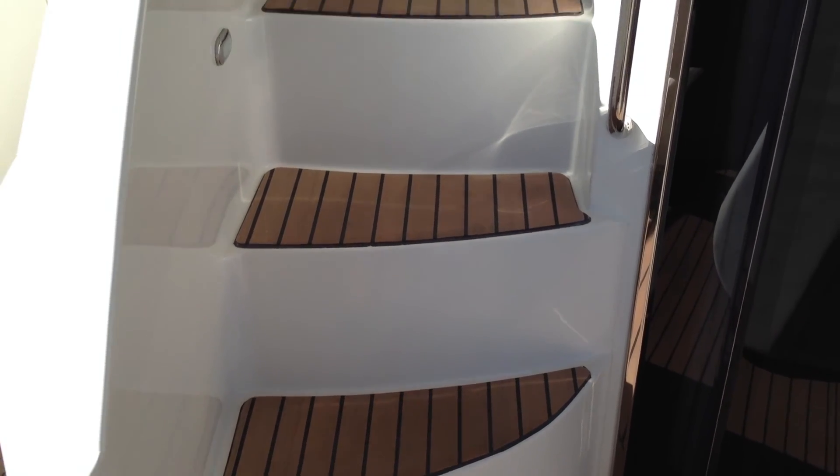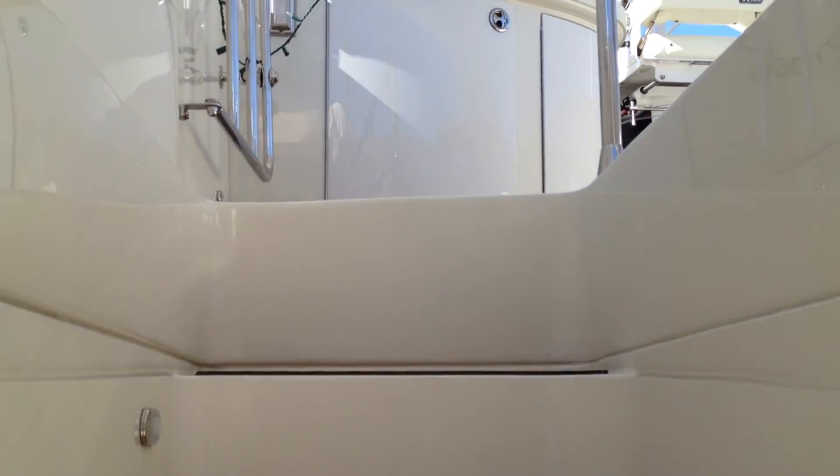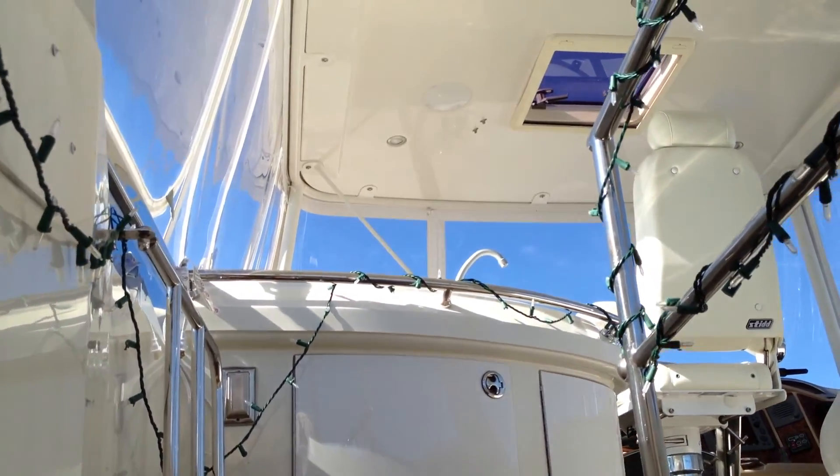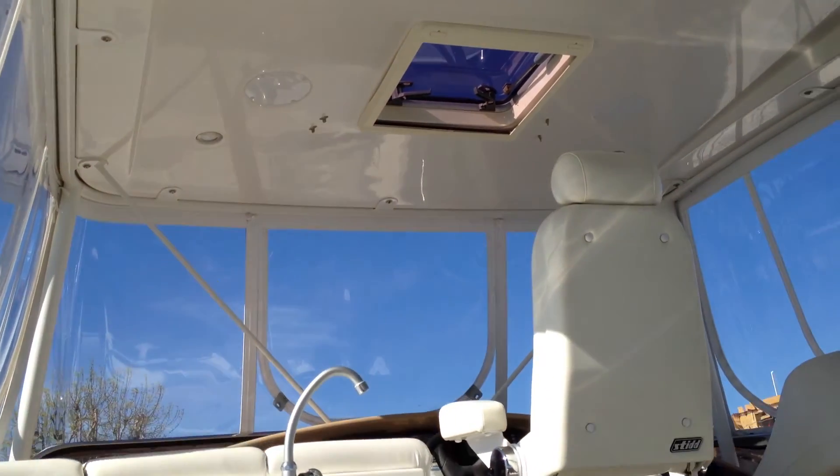Welcome back to this 59 Marquis 2005 offered by Bayport Yachts in Newport Beach, California. We're going to explore the Flybridge right now, which is enclosed with a hardtop. That's a custom hatch we put in.